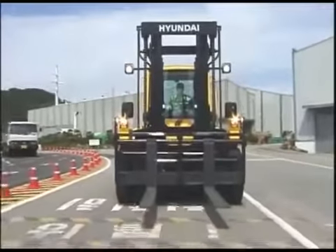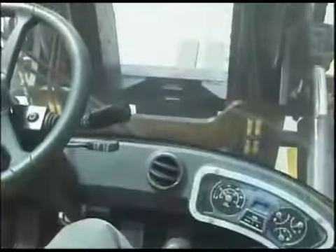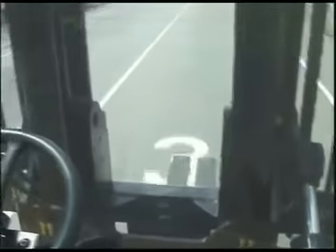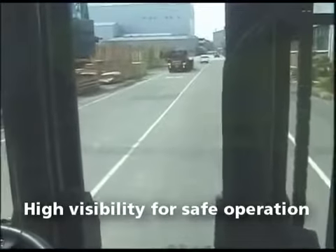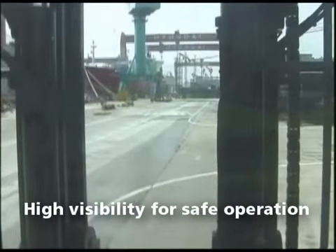The auto cruise or cruise control button allows the operator to travel at a constant speed while reducing their fuel consumption during their trip. The front window has been designed to give the operator maximum visibility for safe operation while traveling through their work site.